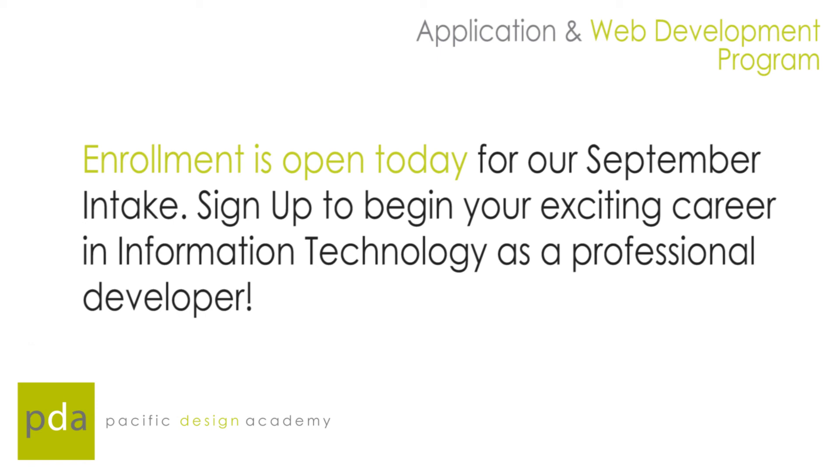Classes start every fall at the Pacific Design Academy. We really hope to see you there to start your journey as a web and application developer.